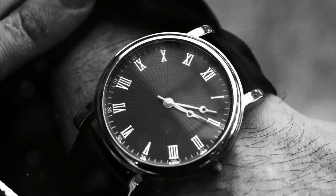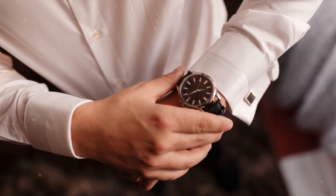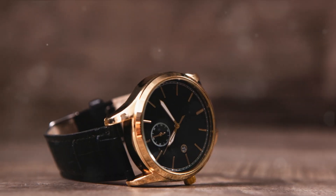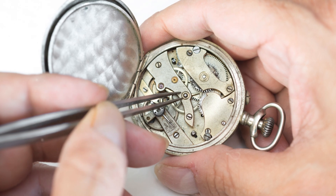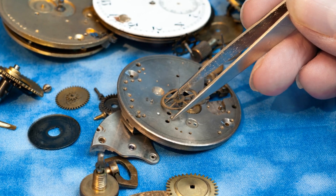Each of these timepieces is a testament to the artistry, skill, and passion that defines the world of luxury watches. These are not just timepieces — they're stories of precision, craftsmanship, and the relentless pursuit of excellence.